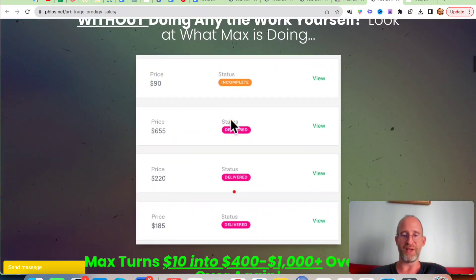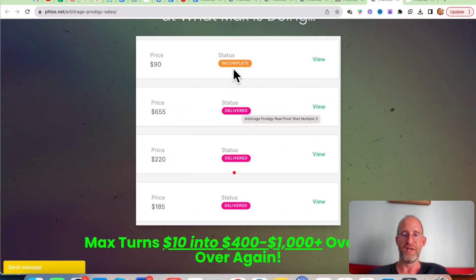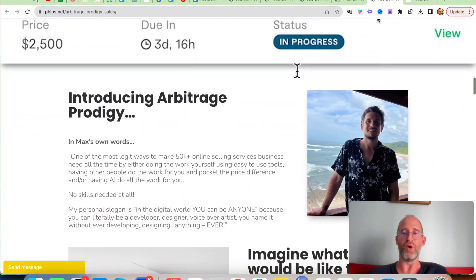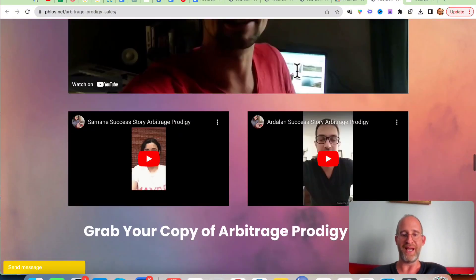You can see here recent orders that he's delivered — $90, $655 that he just delivered, $90 that just came in, $220, $185. He's able to turn $10 into $400 to $1,000 over and over again simply by following this process. And now you can too.